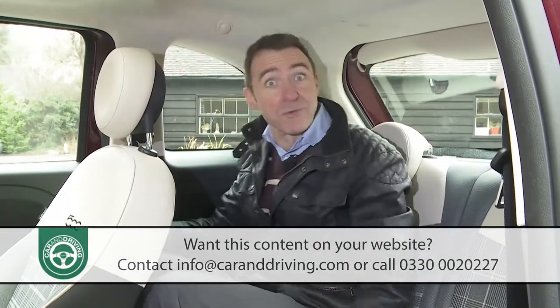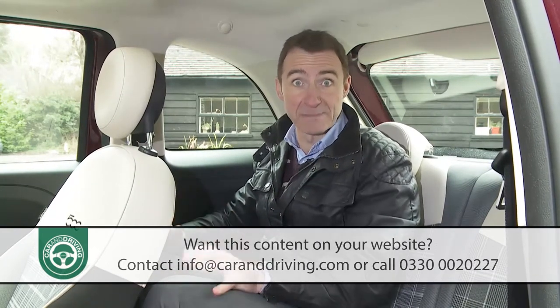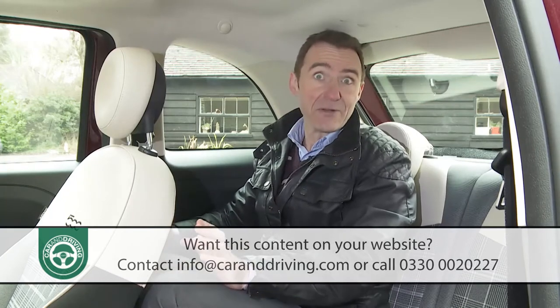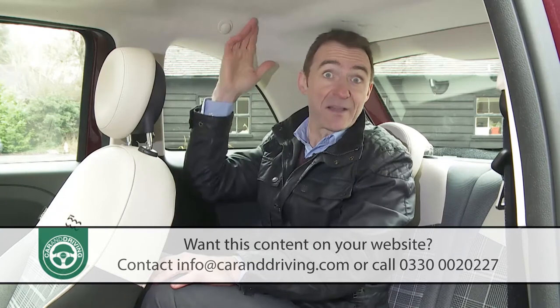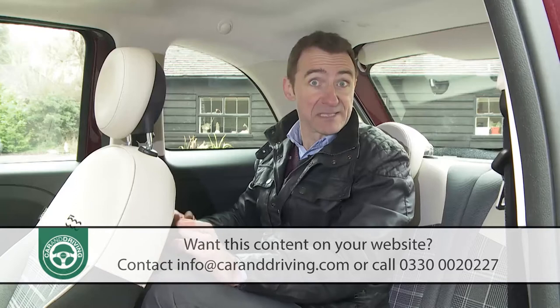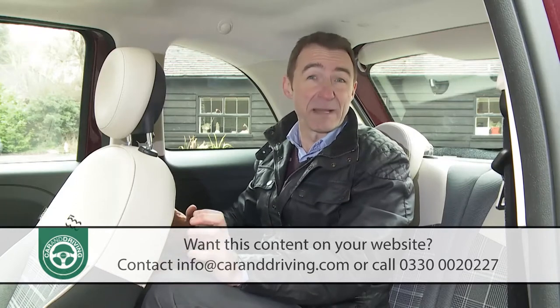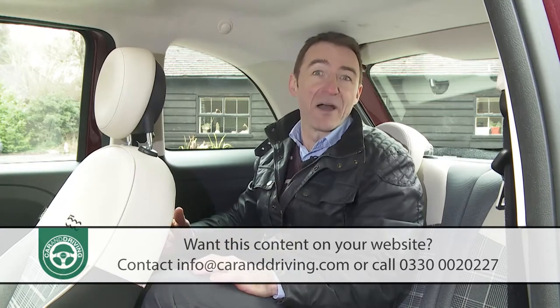Time to move on to the rear seat. Given that the external dimensions of this car are so short, you won't be expecting to find much room here — and there isn't. Larger adults will find their heads brushing the roof and they'll need to make full use of the elbow cutouts indented into the side panels. Most though will find the space just about sufficient for two people on short to medium journeys, and it'll probably be fine for kids.